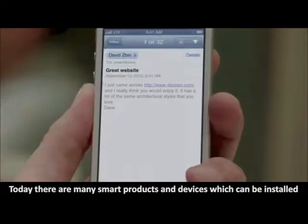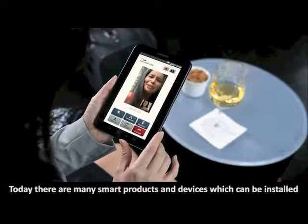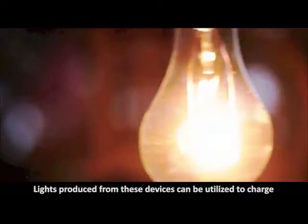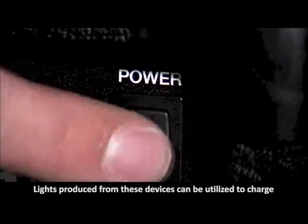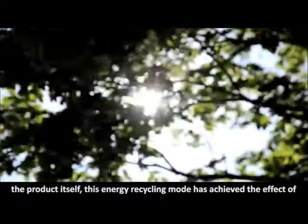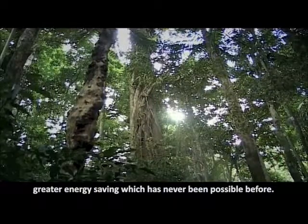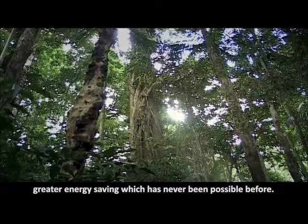Today, there are many smart products and devices which can be installed together with a nano energy panel. Lights produced from these devices can be utilized to charge the product itself. This energy recycling mode has achieved the effect of greater energy savings which has never been possible before.